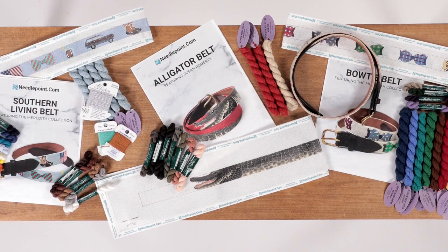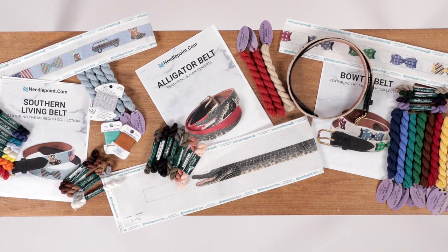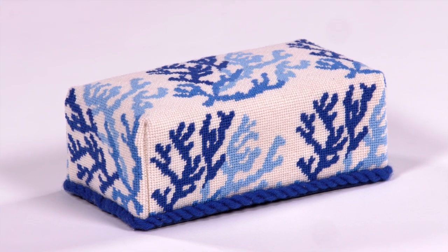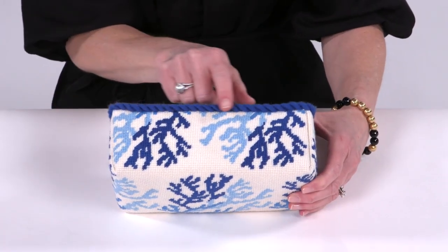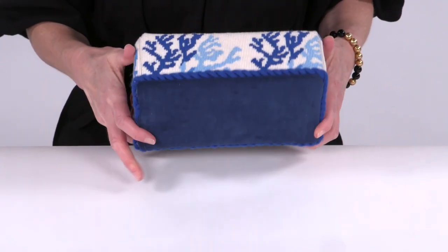Our belt finisher provides the option of a brass or silver buckle, as well as black, light brown, and dark brown leather colors. Needlepoint brick covers are another unique finishing option and make for beautiful home decor. Our finisher provides the brick insert and the brick cover is finished with either cording or a self-welt and a fabric base.